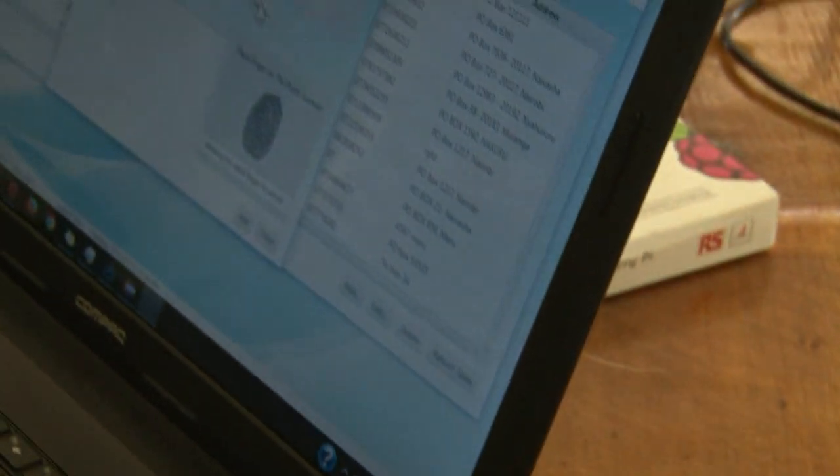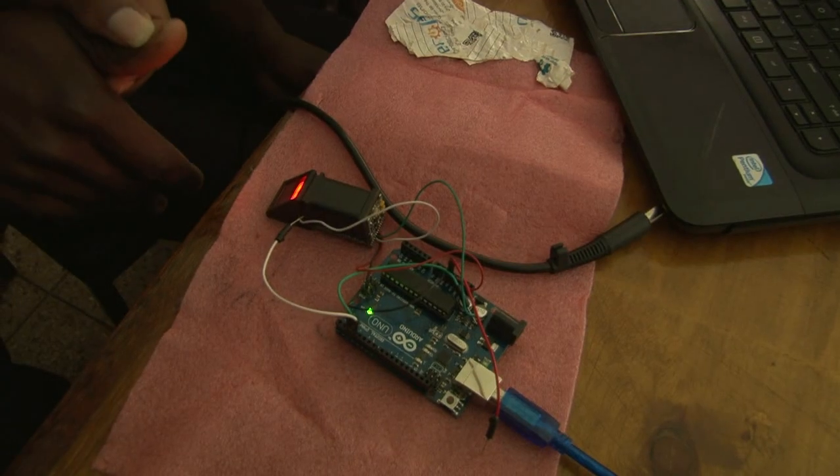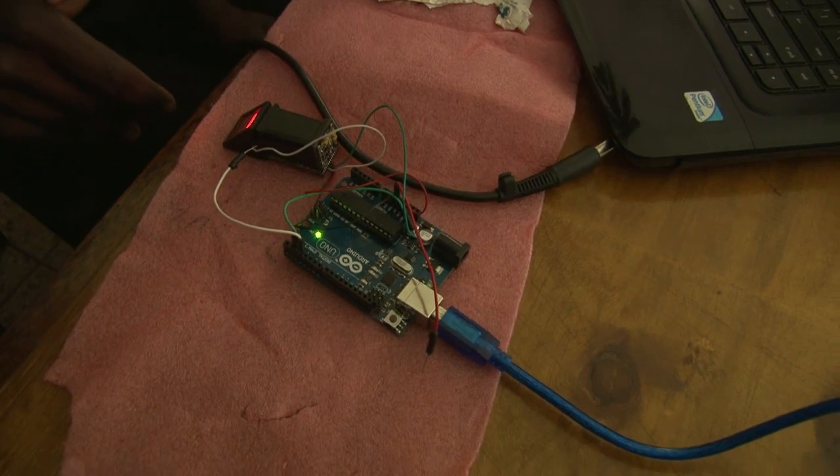It is waiting for a valid fingerprint to enroll. It confirms twice so that there is no error. So you place your fingerprint twice as it directs you.